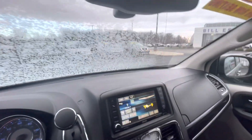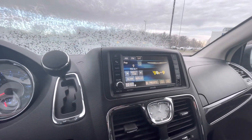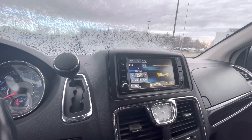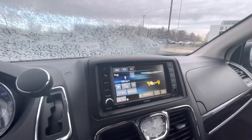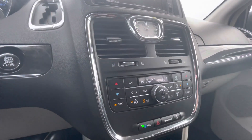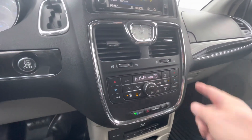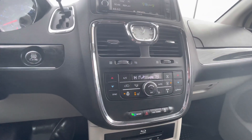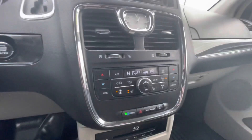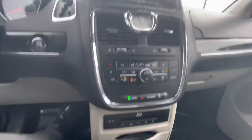It's a bit frosty this morning, as you can see on the windshield. Looks like we have the ability to connect to your phone, and you've got the radio there. It appears to have dual climate control where both the passenger and the driver can have different controls, as well as heated seats on both sides and a heated steering wheel, which is really nice on a day like today.